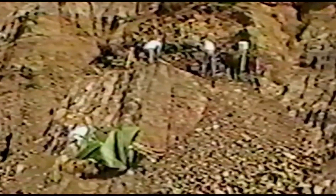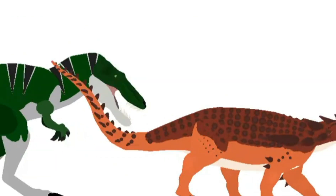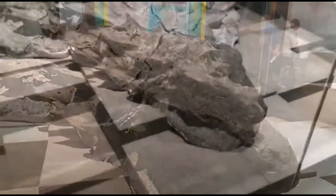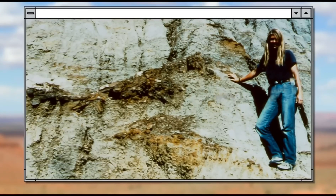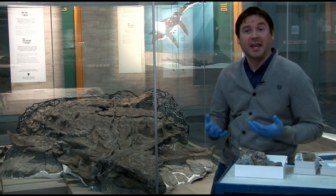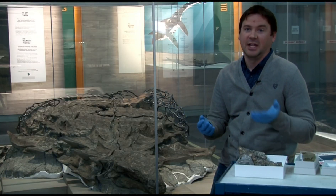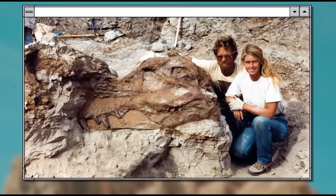Although some researchers question whether the coloration was just an anomaly of fossilization, if Borealopelta — an almost 1,300-kilogram animal — did require camouflage, it must have had some terrifying predators indeed. The apex predator of the day, 110 million years ago, was Acrocanthosaurus, a killing machine that ruled the Cretaceous long before well-known predators like T. rex arrived on the scene. In a simulated test, researchers found that Acrocanthosaurus's bite would have done serious damage to Borealopelta, making it likely one of its main predators.